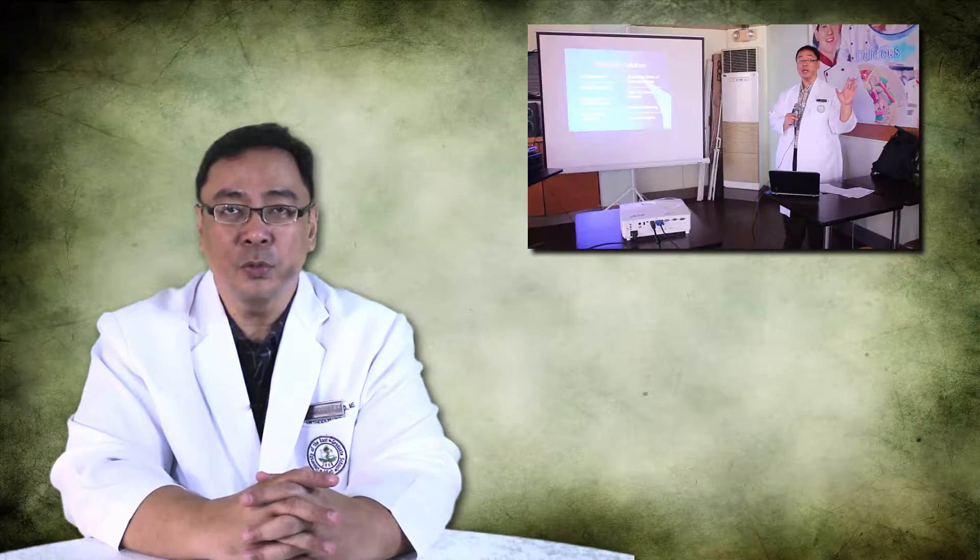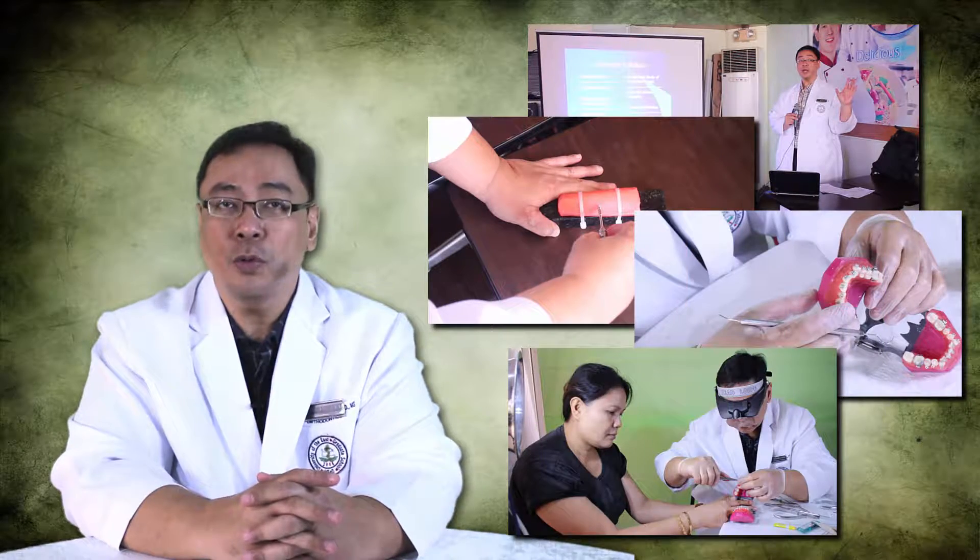Good day! Welcome to the Nadella Orthodontics online portal. This website features the Nadella Orthodontics Comprehensive Orthodontic Program. This online course will equip the participant to do quality orthodontic work upon completion.